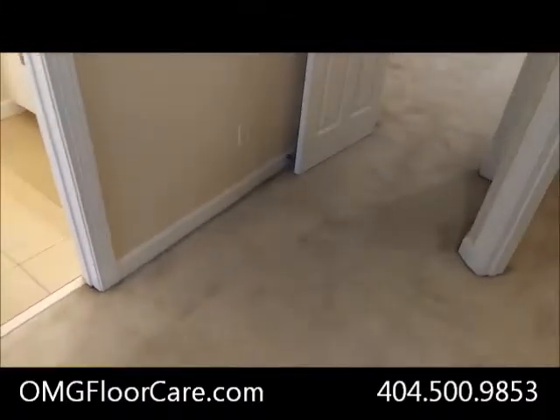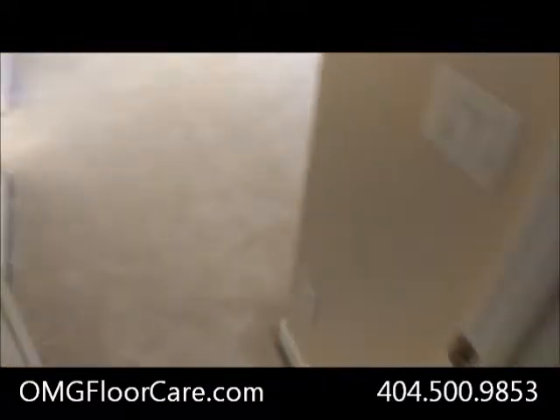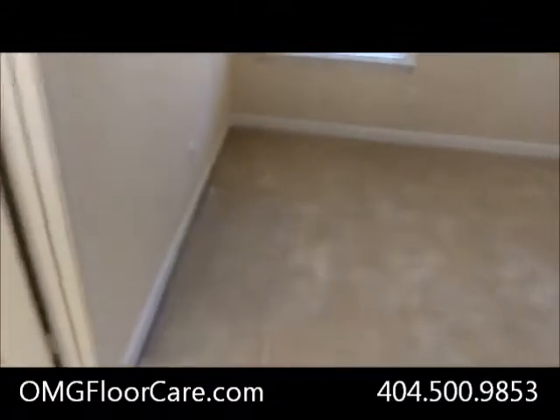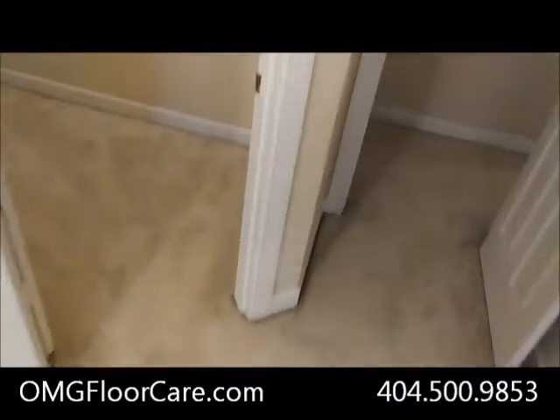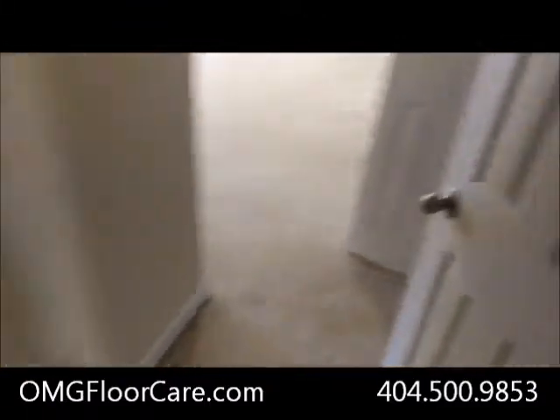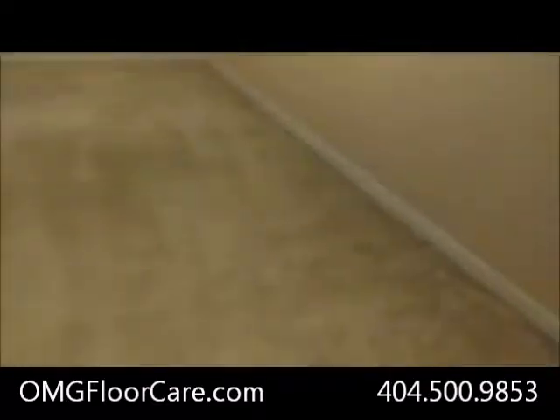We've got that black along the edge there. My machine gets right up against it so it should get most of that out. I've discussed with the homeowner letting her know it should lighten up quite a bit - it probably won't all come out but there should be a noticeable difference. There aren't really any other spots on the carpet other than the edges, and it's heavier in some areas than others.